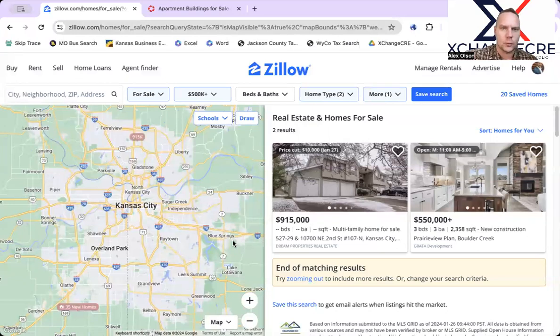Hey guys and gals, this is Alex with Exchange Commercial Real Estate, coming to you every single week with the Multifamily Minute.